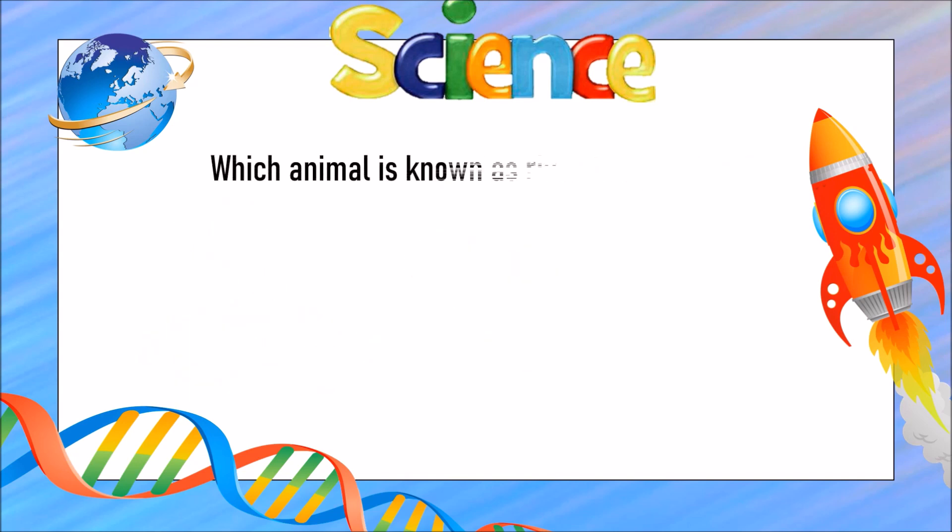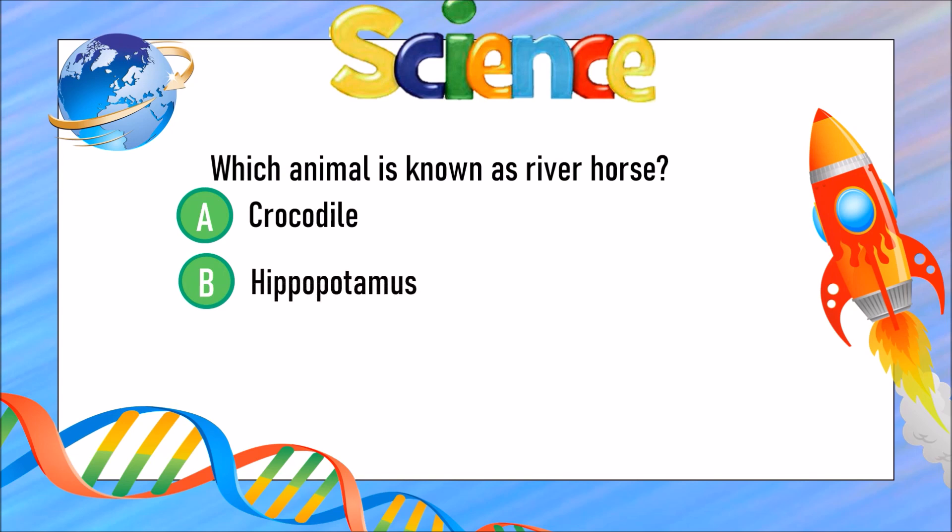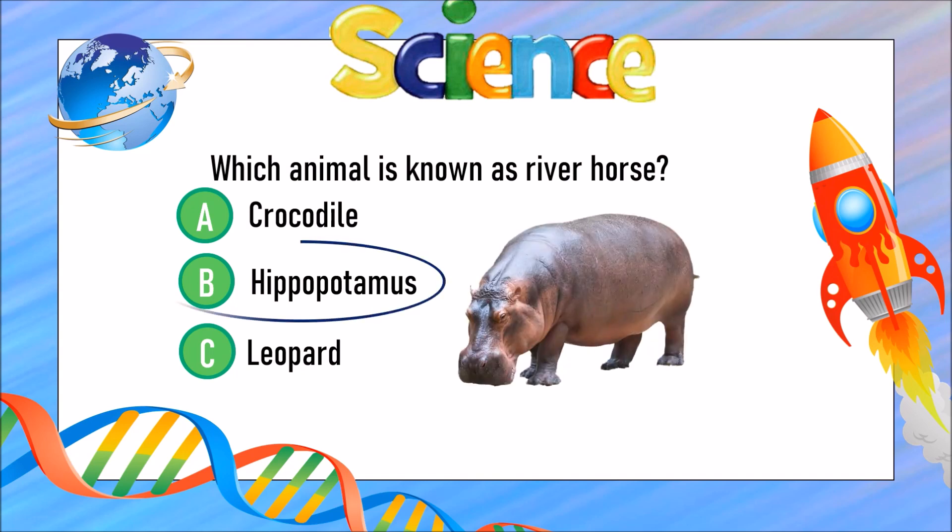Which animal is known as the river horse? Is it A) crocodile, B) hippopotamus, or C) leopard? The answer is B) hippopotamus.